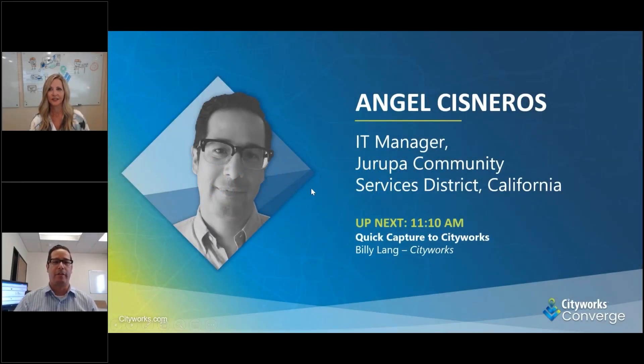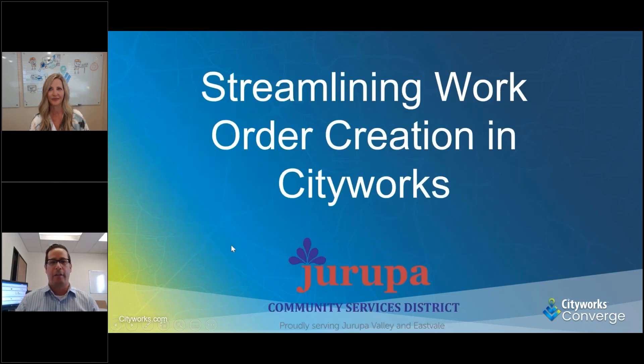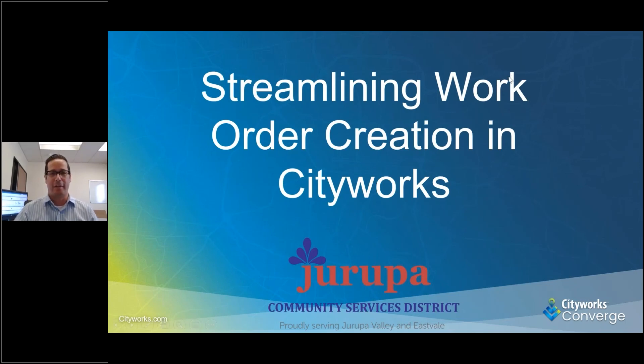Hello, my name is Angelos Vesneros. I'm the IT manager at Harupa Community Services District. Today we're going to be discussing streamlining work order creation in CityWorks and how we decided to take that on.